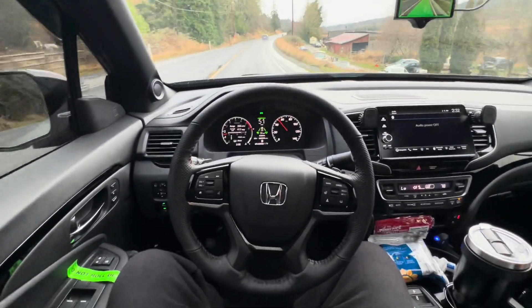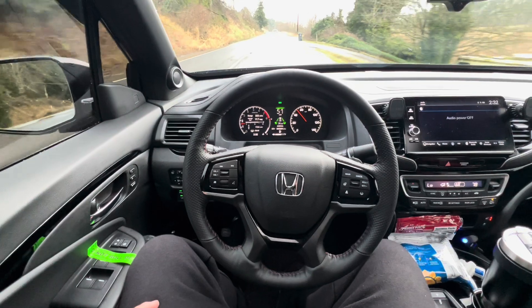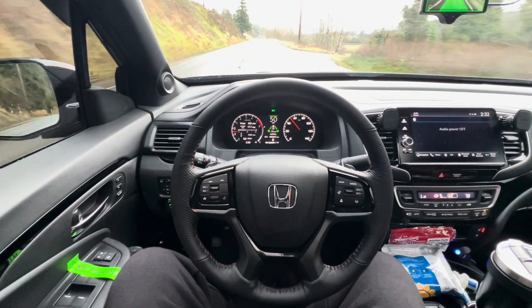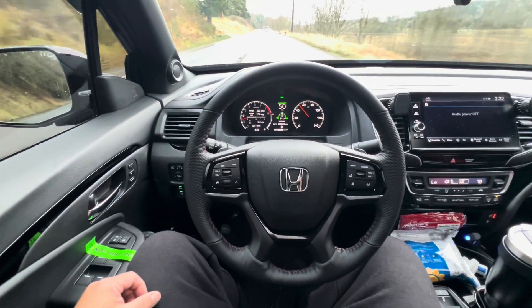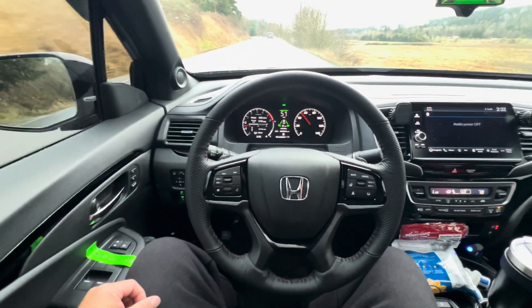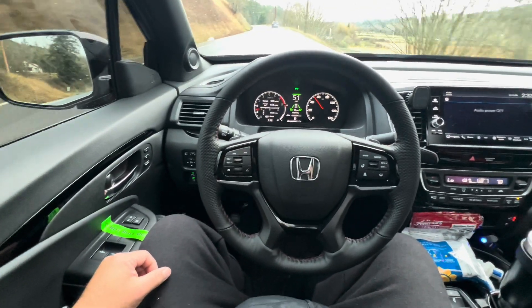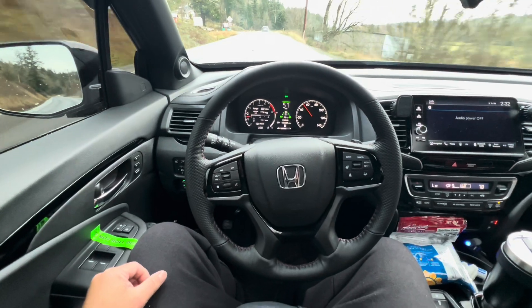It's kind of hard to see but it's turning the steering wheel pretty decent, going at the speed limit — about 50-51 miles per hour. Did that pretty good. It's going to do another left curve coming up. Always be aware and ready at all times — it does beep and warn you, but sometimes you just have to take the wheel before it gets to that point.